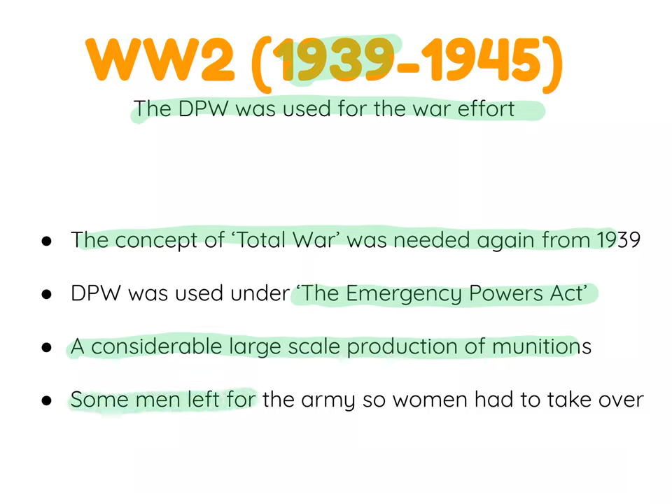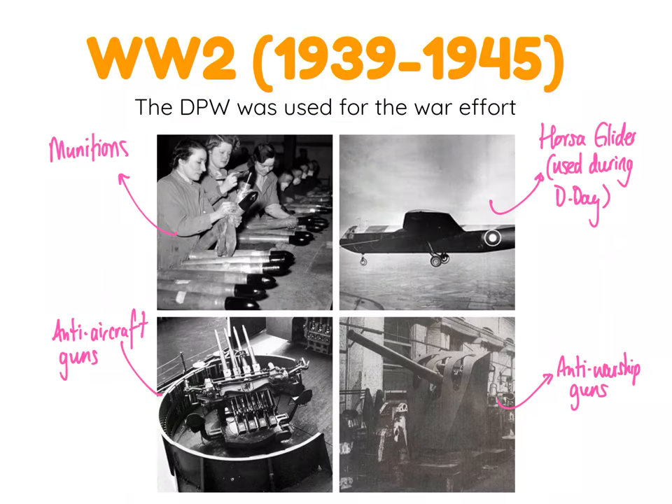Again, as per World War One, as men left for the army, women had to take over. The Doncaster Plantworks contributed considerably to the war effort — making munitions, artillery shells for anti-aircraft guns, anti-aircraft guns themselves, and anti-warship guns. They also built Horsa gliders, and those gliders were used during the famous D-Day landings in 1944, which helped bring about the ending of World War Two.